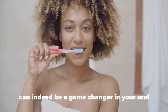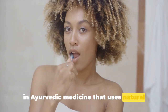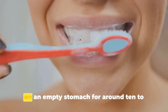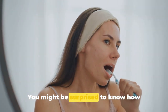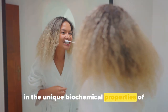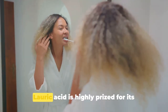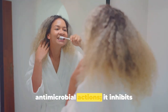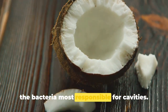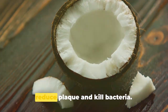Coconut oil, when used for oil pulling, can be a game-changer in your oral hygiene routine. Oil pulling is an age-old remedy rooted in Ayurvedic medicine that involves swishing a tablespoon of coconut oil in your mouth on an empty stomach for around 10 to 15 minutes. The secret behind its effectiveness lies in lauric acid, a medium-chain fatty acid making up about 50% of coconut oil, which is highly prized for its antimicrobial actions. It inhibits staphylococcus and streptococcus mutans — the bacteria most responsible for cavities — helping reduce plaque and kill bacteria.